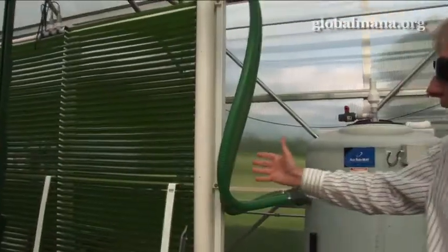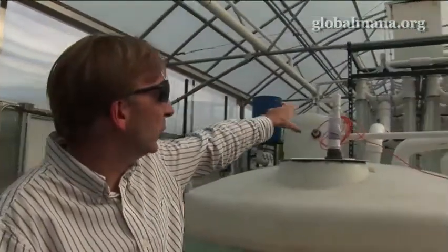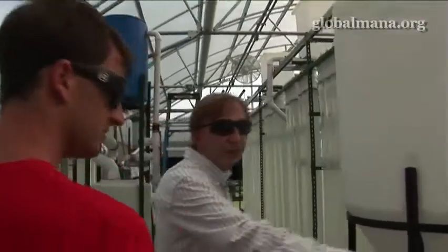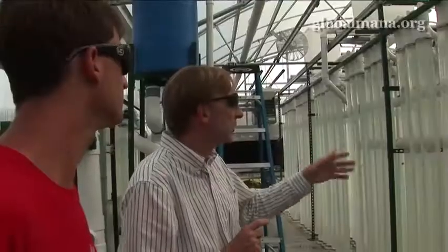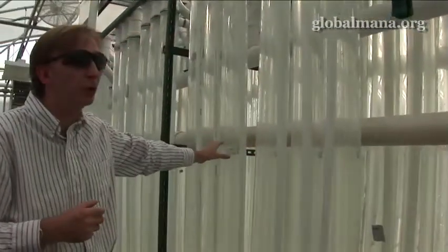Once we have our culture built up to a certain level here, then we can take that culture and inoculate our large photobioreactor with it. Again, we have a feeder tank here. We'll actually be seeding this with algae from the reactor I just showed you within a few days from now.